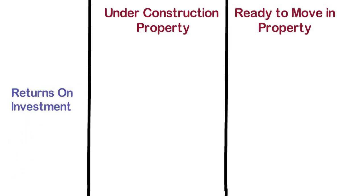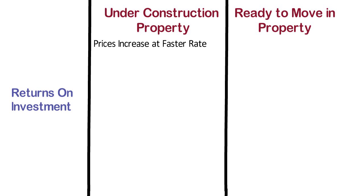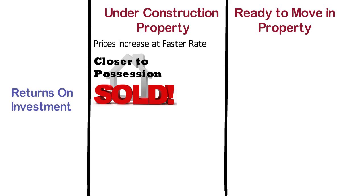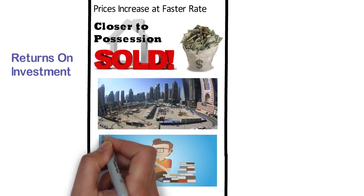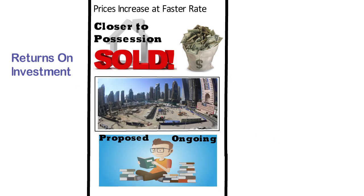Returns on Investment. In case of under construction property, during the construction stage the prices increase at a faster rate as the construction progresses. If the property is sold closer to possession, there is a good chance of earning a healthy appreciation on the capital investment. It is mostly seen that new constructions are done in developing peripheral zones. In order to benefit from price appreciation, you should do a basic study about the proposed and ongoing development in the surrounding neighborhood before finally buying a property.